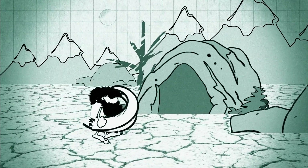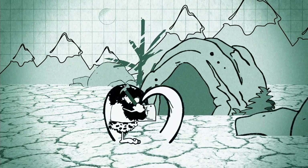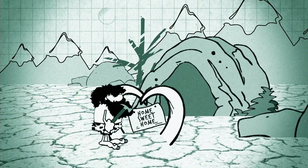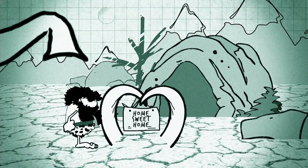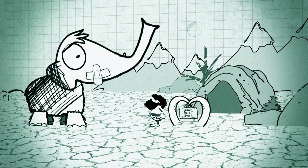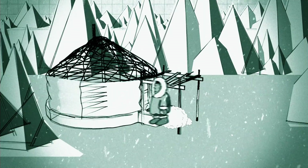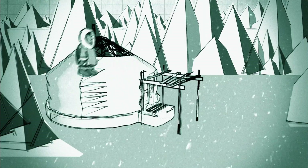Man's earliest building materials were sourced from nature. Neanderthals built shelters from the bones and tusks of woolly mammoths — usually when the mammoth had finished with them. For thousands of years, Mongolian nomads have used sheep wool to line the walls of their yurts.